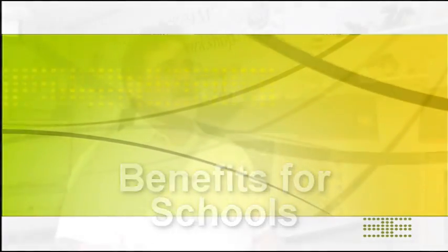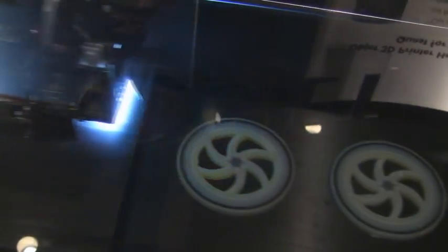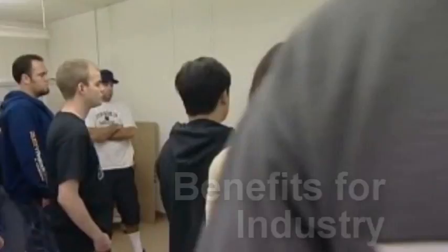Where this benefits companies is if they're anticipating purchasing a piece of equipment, it allows them to see exactly what they're getting into as far as the facility, the maintenance requirements, the operational requirements, and any specialized skills or training that they need. On the flip side, we know what a school is going to need to implement this technology, so a lot of times we'll work with companies as they package equipment to go into schools to make sure that support is in place for that instructional program.